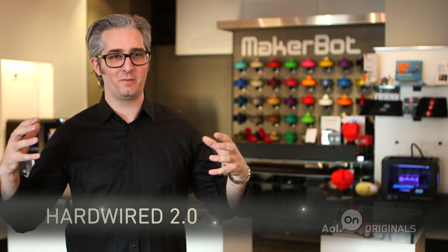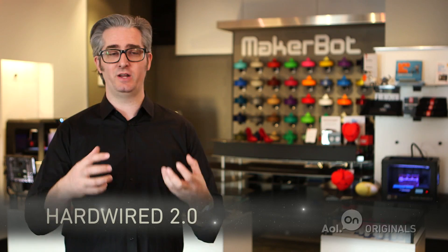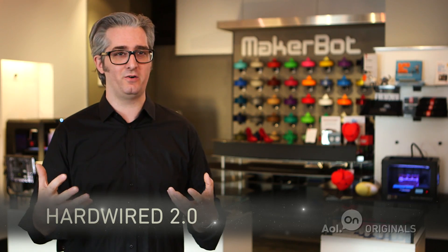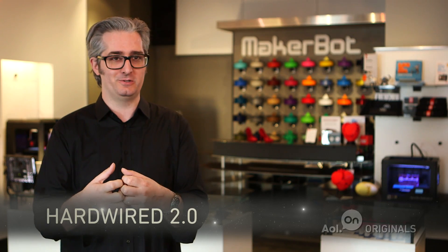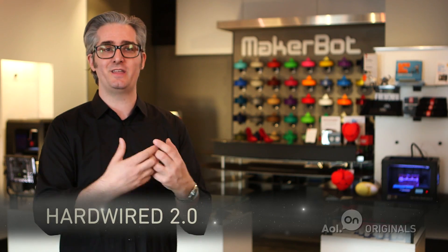MakerBot Academy is our mission to put a MakerBot in every school in the United States of America. We have to give the next generation the tools to build things and solve the problems that we don't even know exist yet. In the same way that my generation had access to computers in schools, we need to give the next generation access to the next generation tools so that they can succeed.